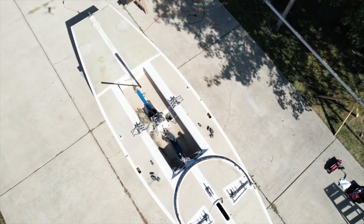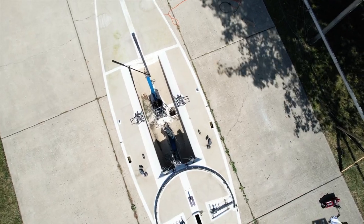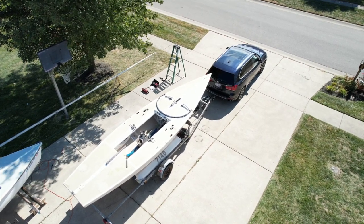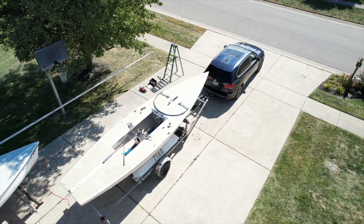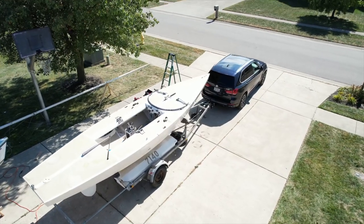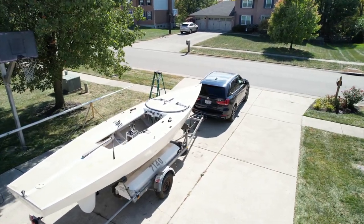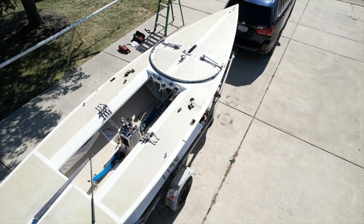Looking down in the cockpit, you can see where the water had pooled and there was a nice moss collection in there. Another angle — trying not to hit the tree. I have the mast on the Star wooden stands. The mast has a slight bend in it, which you can't really see from here, but when you look down you can see it right at the shrouds.